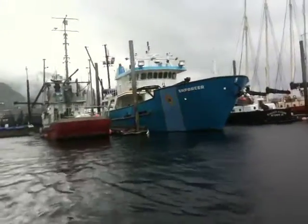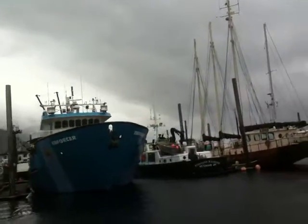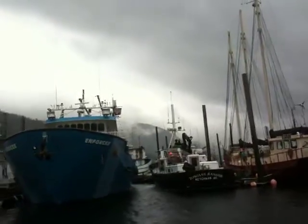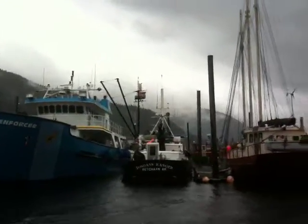Now you can see the Sarah B here out of Ketchikan, Alaska. You can see they've got their net piled up on their deck, and their skiff is tied up to the side. That's a purse seiner, and that's the largest type of salmon boat we have up here.